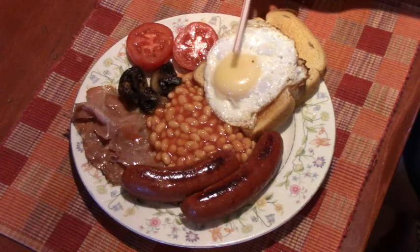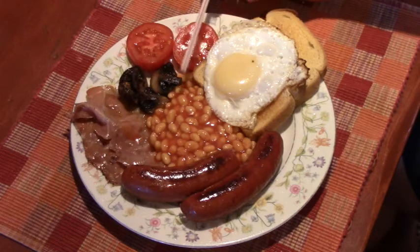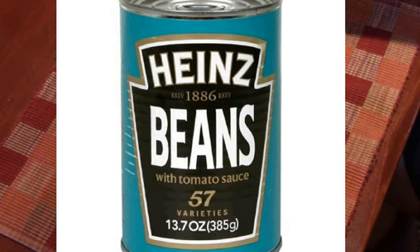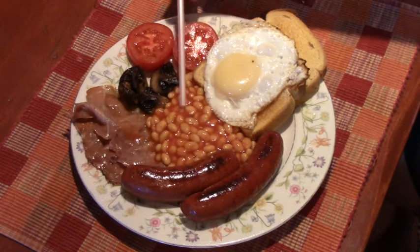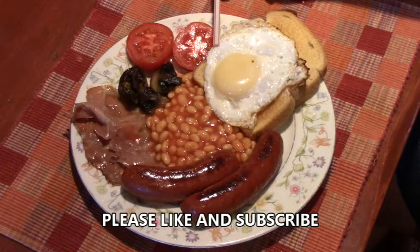And what breakfast meal would be complete without a dollop or two of the famous Heinz beans? They're kind of like our pork and beans, though they don't have the pork in them. The blue-labeled Heinz beans — you can sometimes find them at your grocery store. Beans on toast is also a staple for a lunchtime snack over in England.